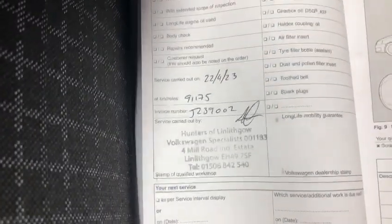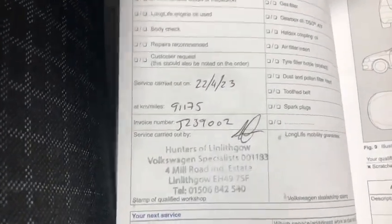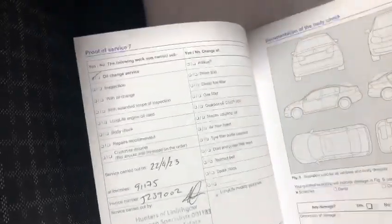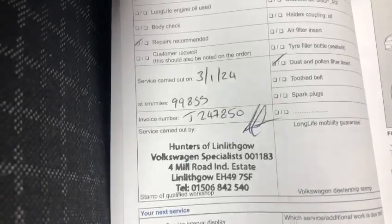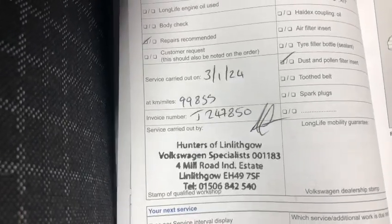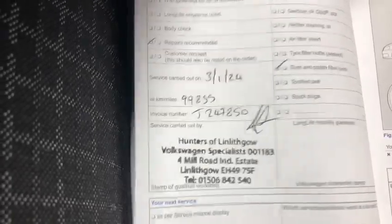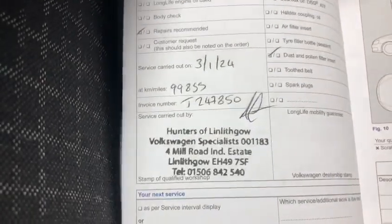Then in 2023 it was at 91,000 miles, and in 2024 at 99,000 miles. Like I say, it's done 103,000 now so it doesn't need a service — it's literally just been done a few thousand miles ago. There's also a big book pack of bills there showing what he's spent on it.